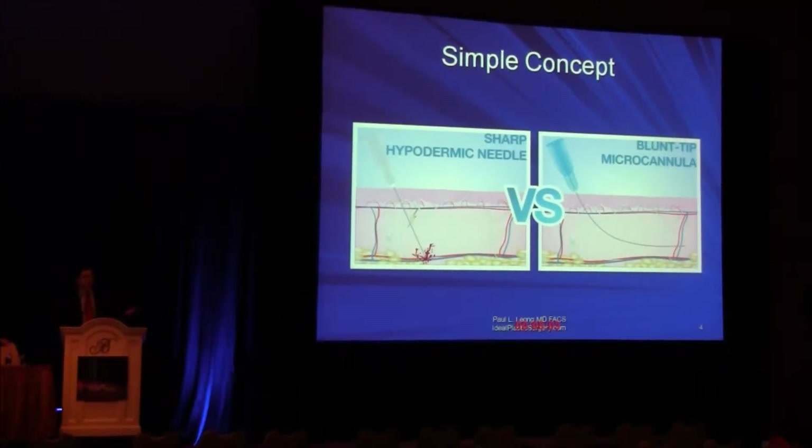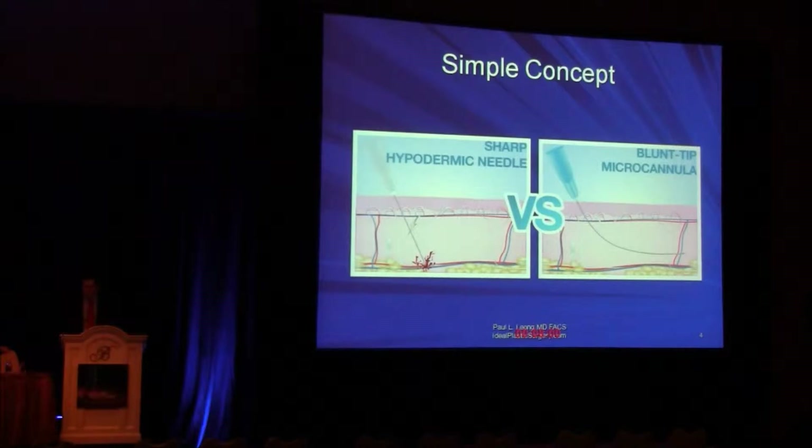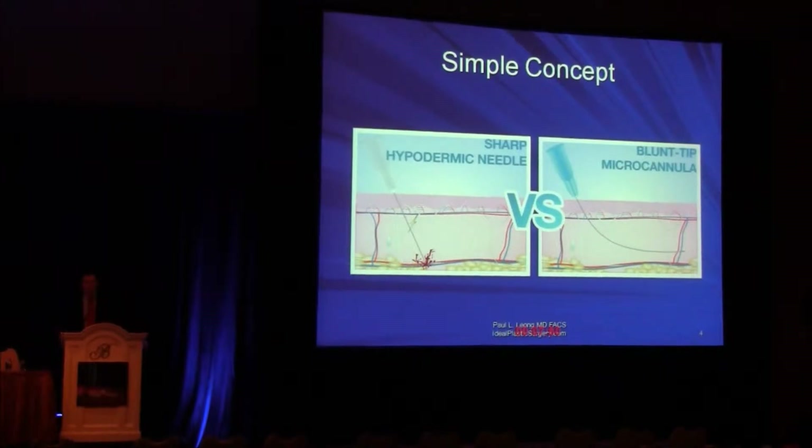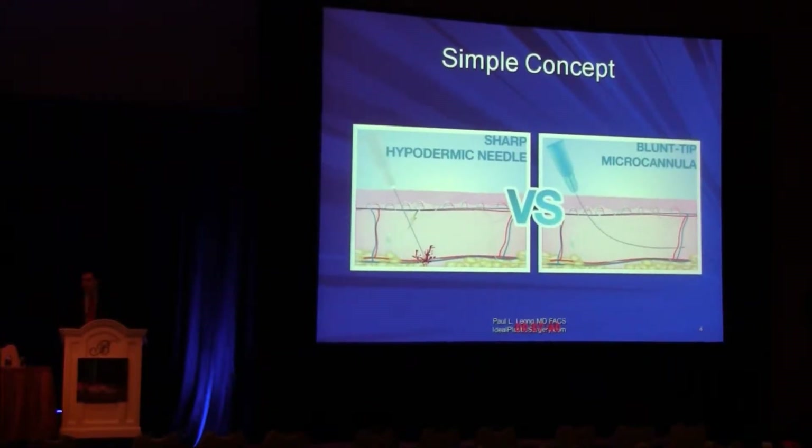The concept is really fairly straightforward. Instead of using a rigid piece of metal in a hypodermic needle, as opposed to most cannulas — there's a variable degree of this depending upon which one you choose to use — there's a high degree of flexibility. And of course, it's a blunted tip as opposed to a sharp tip. That's the critical difference.